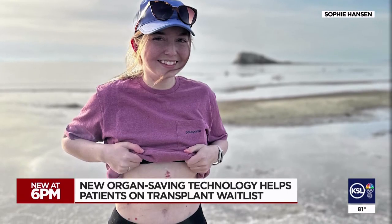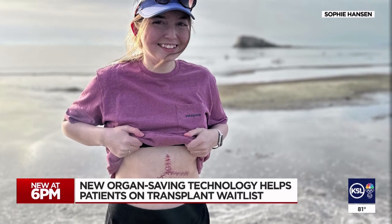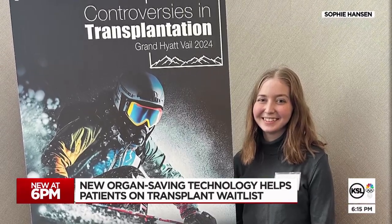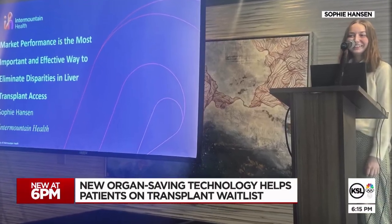"Ten days after my surgery I was hiking." Hansen says she's back to normal. "There's just so much hope right now if you need a transplant." She works in the transplant field in Utah and plans to apply to medical school next year.